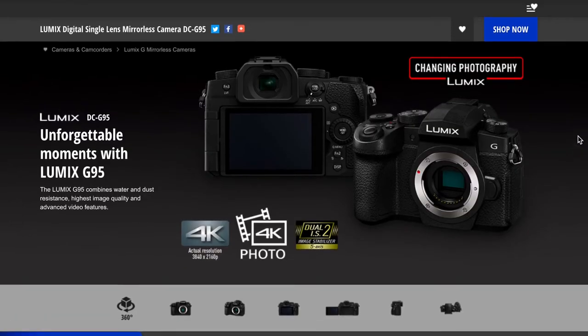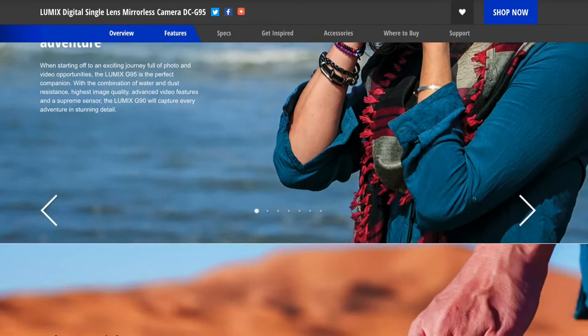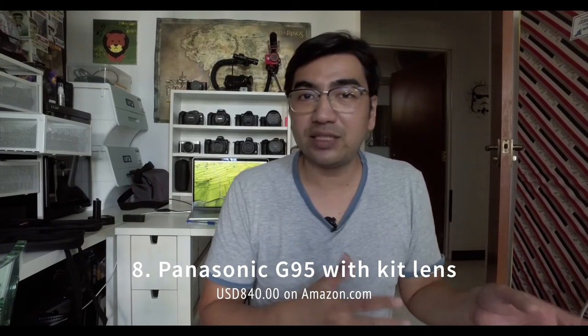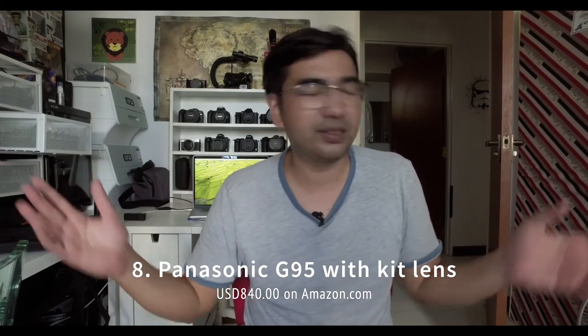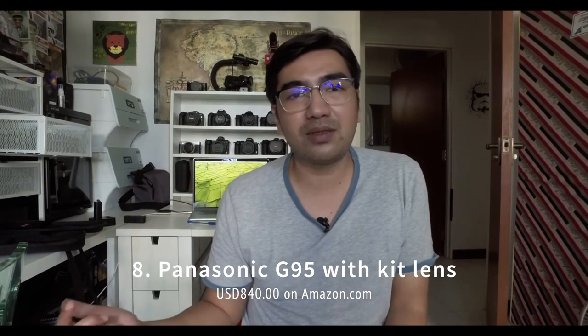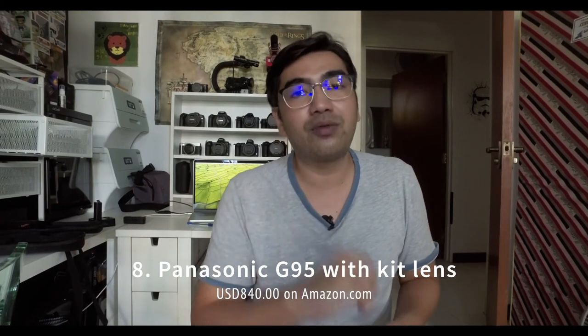Coming in at number eight is the Panasonic G95 — a micro four-thirds, 20.3-megapixel camera that's really popular and well-rounded. Launched in 2019, it has a fully articulating screen, can shoot 4K 30 and 1080p 120, and has IBIS. From the micro four-thirds system there's a wide variety of lenses available. It may not be great in low light, but with a wide aperture lens like the Sigma 16mm f1.4 it should be fine. It comes in at about $840 with the 12-60mm f3.5-5.6 kit lens.